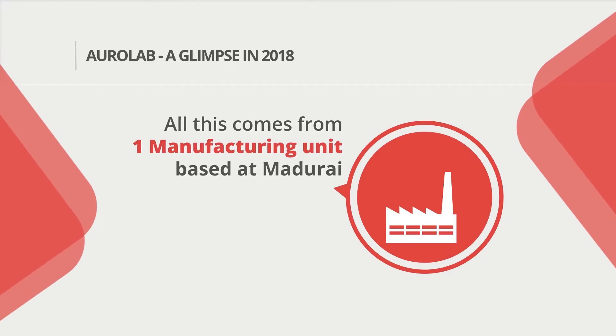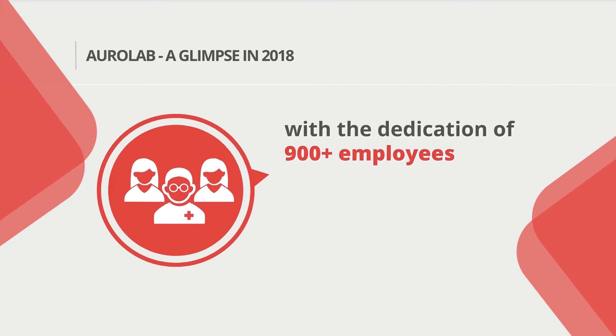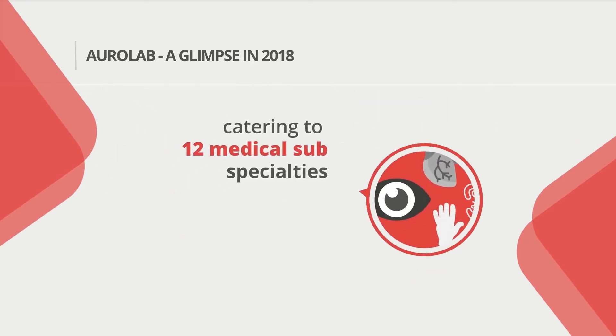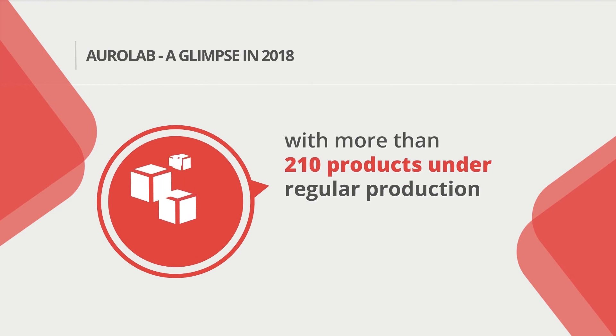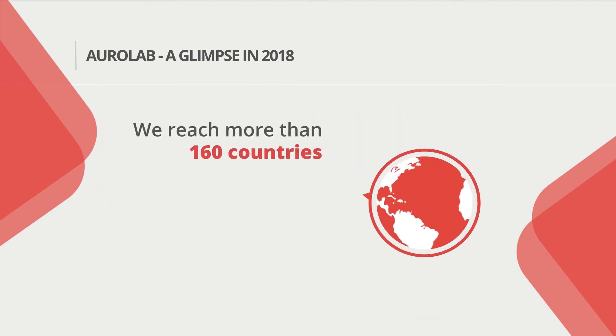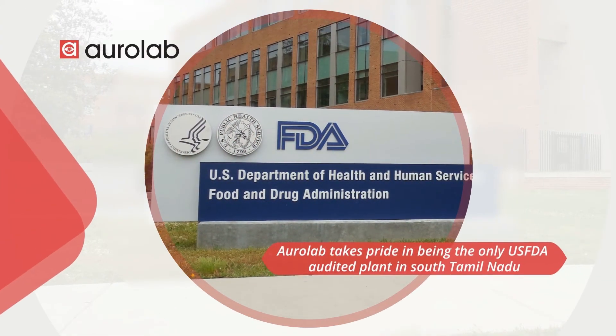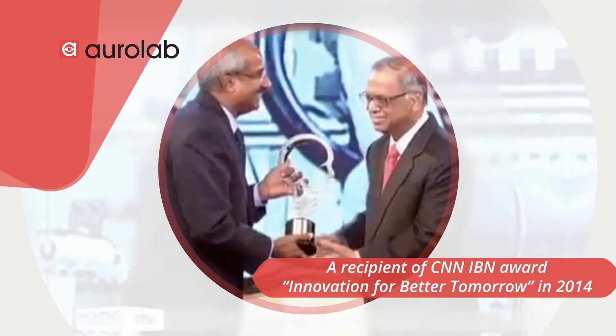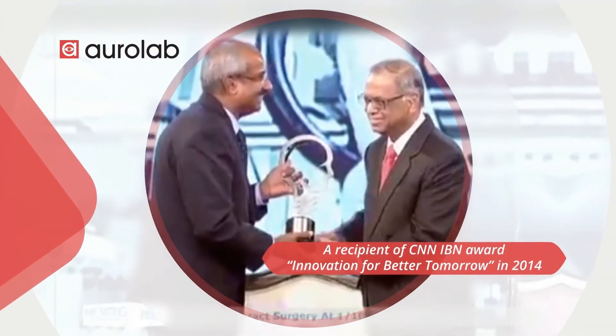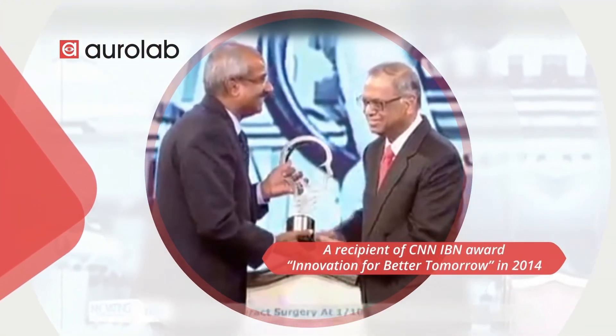All of this comes from one manufacturing unit based at Madurai with a dedication of 900 plus employees, catering to 12 medical sub-specialties with more than 210 products under regular production. We reach more than 160 countries. AuroLab takes pride in being the only US FDA audited plant in South Tamil Nadu and recipient of the CNN-IBN Award for Innovation for a Better Tomorrow in 2014.